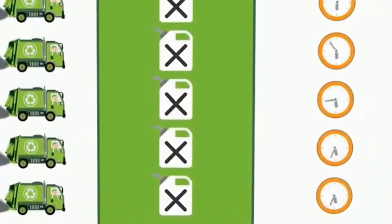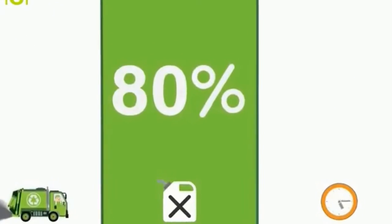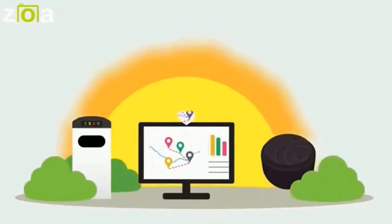With eCube Lab's solution, users need less trucks, less fuel, and less time for their collections, reducing operational costs by up to 80%. It's the smart solution designed to save money and to keep streaming.